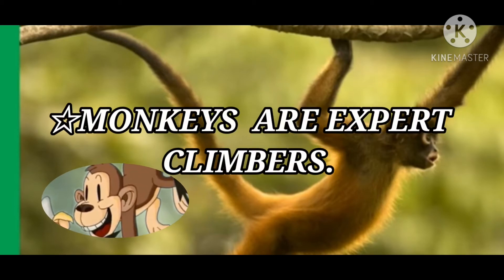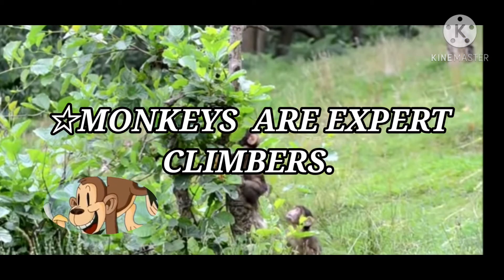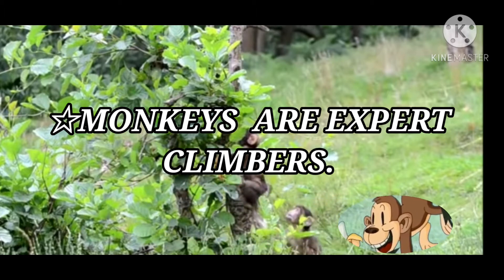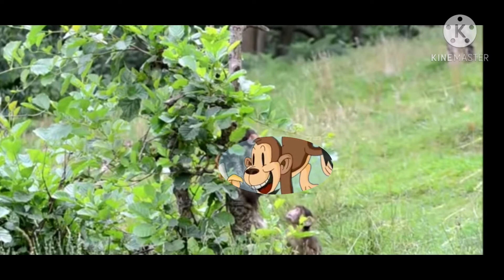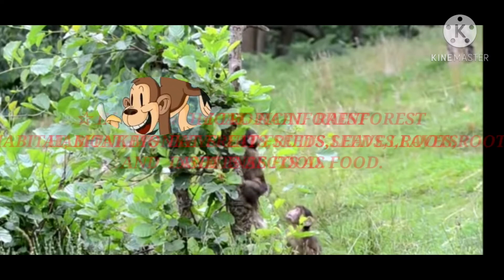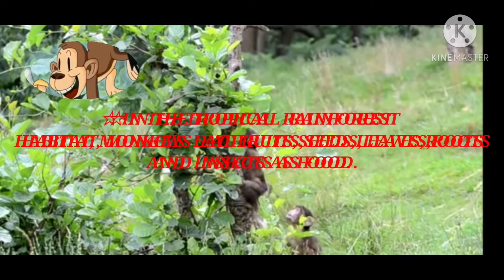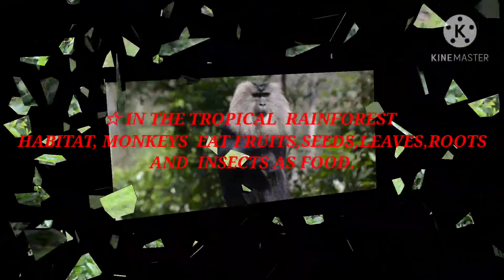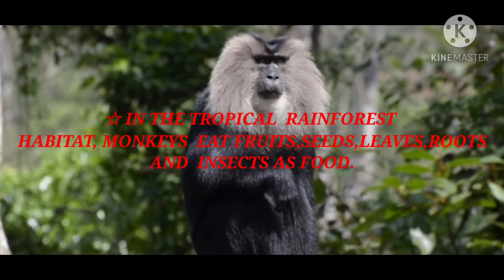Another adaptation is that monkeys are expert climbers — they can easily climb from one branch to another because of their hands, feet, and tail. They also get plenty of food in the tropical rainforest, such as fruits, seeds, leaves, roots, and insects. There is no scarcity of food, so they live easily in the tropical rainforest.